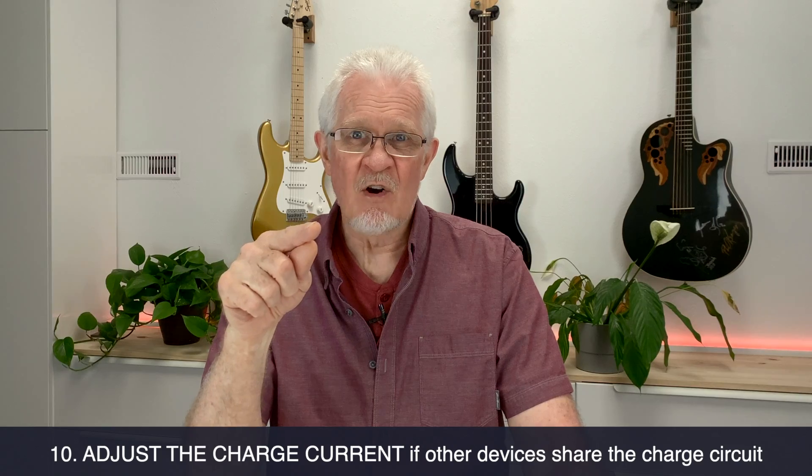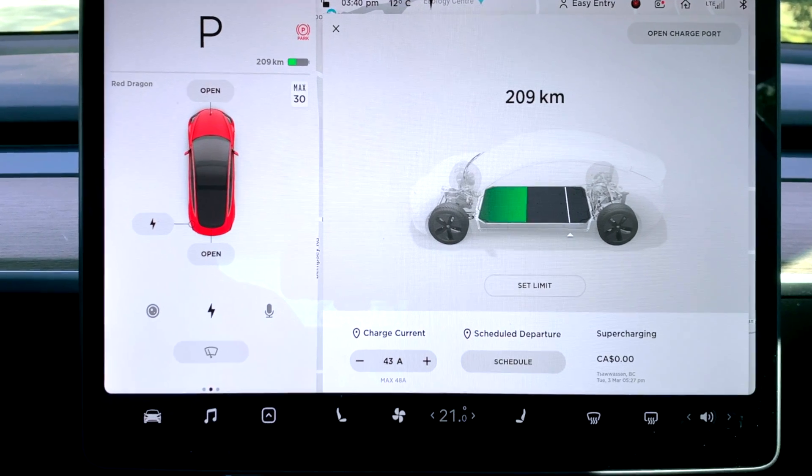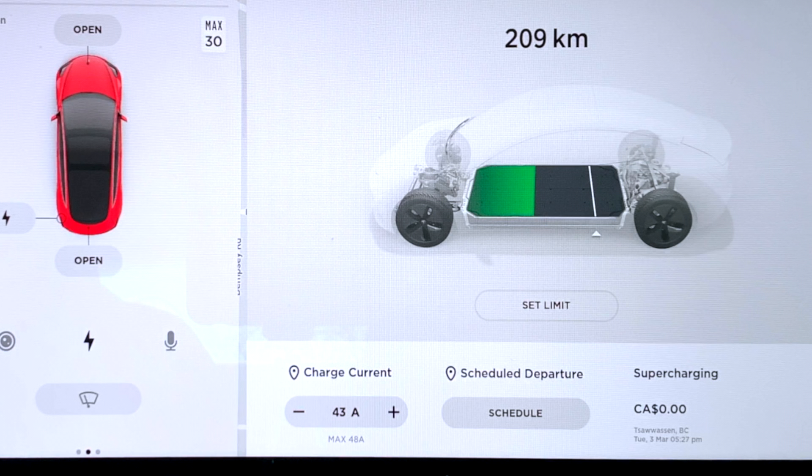Number ten: when you're charging at home, you can actually adjust the current. For example, if it's charging at 40 amps but you have a flaky circuit at home shared with other devices, you might want to drop it down to a maximum of 30 amps. There's a little plus and minus sign on each side of the charge icon, and you can just reduce it. The car will remember your previous setting unless you adjust it again. The Model 3 will set itself to the highest possible current it can — it won't necessarily know you're overloading that single circuit with other home devices. If you know that, just reduce the current.